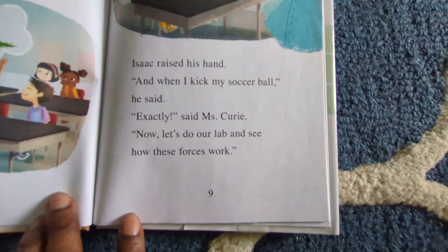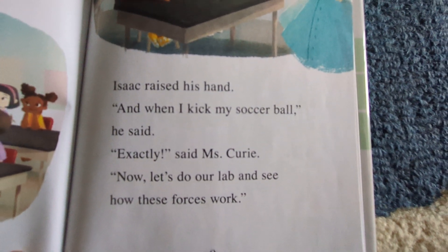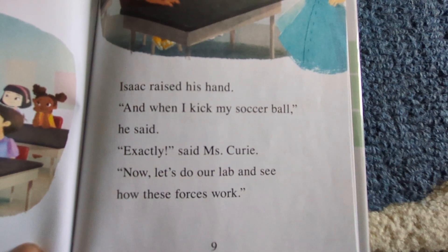Isaac raised his hand. "And when I kick my soccer ball," he said. "Exactly," said Mrs. Curry. "Now let's do our lab and see how these forces work."